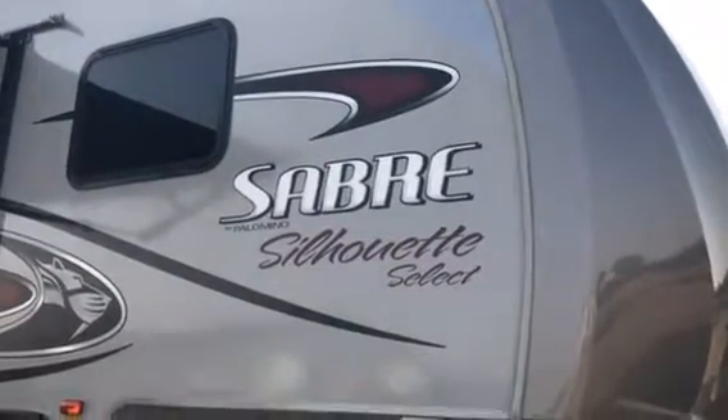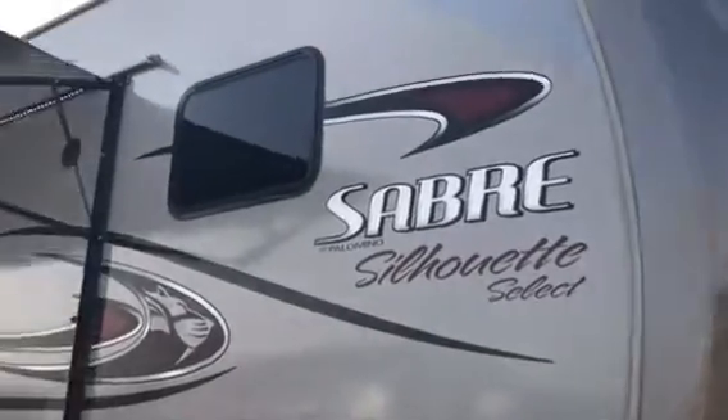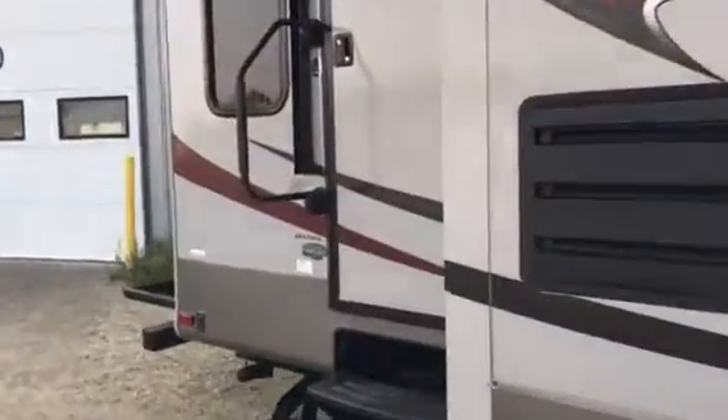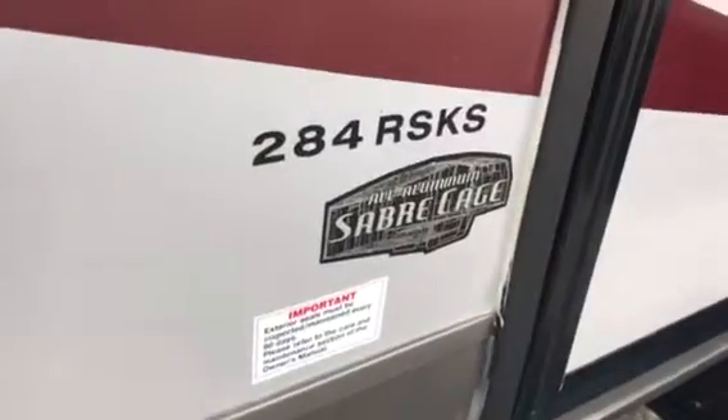Hi, this is a video tour of my 2014 Forest River Palomino Sabre Silhouette Select fifth wheel. I'll give you a video tour of the entire fifth wheel so you know what you're coming to take a look at. You can see the model number is a 284 RS KS.